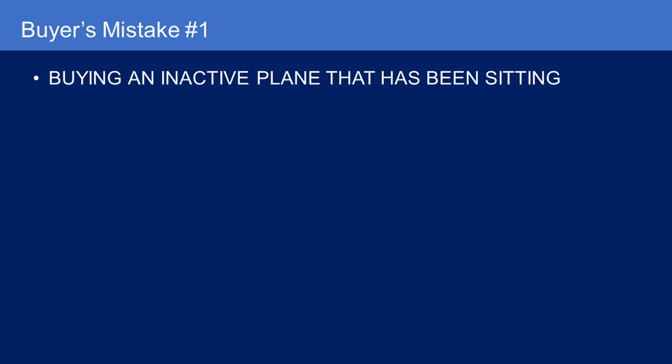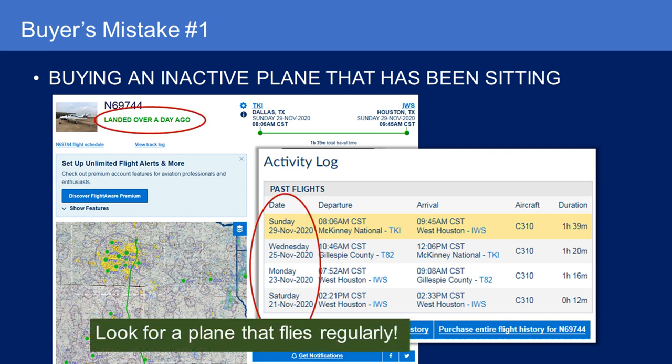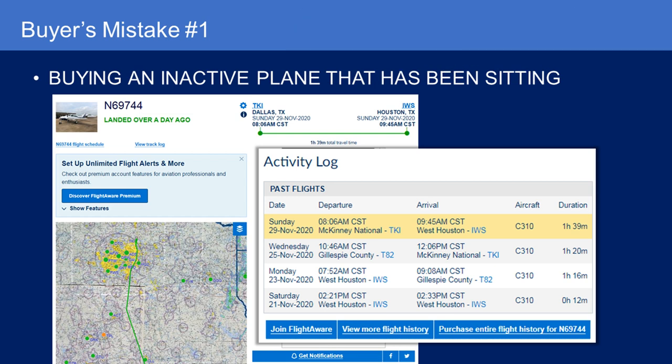One way for a sniff test — especially since I'm usually looking at traveling machines — is to go on FlightAware and look at the history or activity level of the airplane. When did it last land? How many flights has it made recently? A VFR-only airplane may not have ADS-B and might not even show up, so it's just a sniff test. But you also want to call the seller and ask how many hours they flew the airplane last year. FlightAware is a quick and easy way to see if an airplane that piques your interest has been flying.